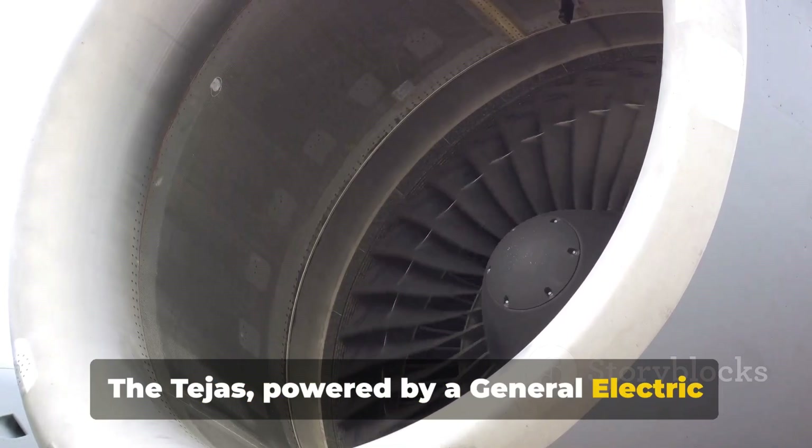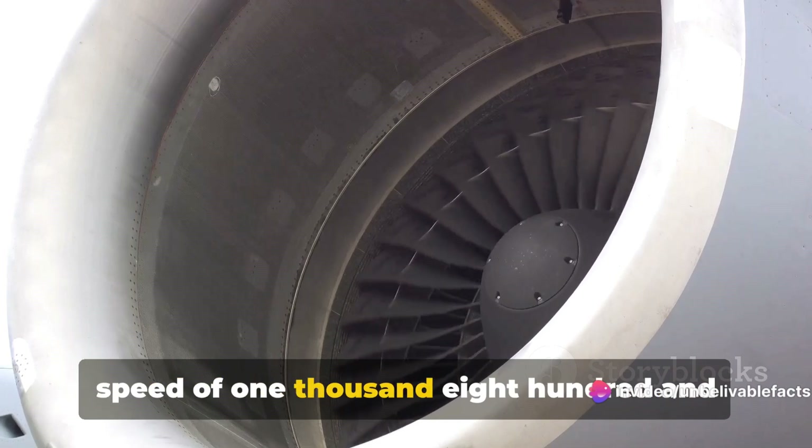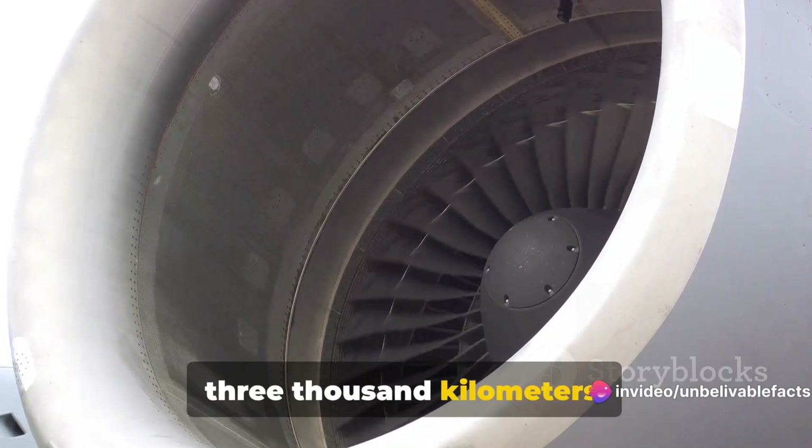The Tejas, powered by a General Electric F-404 engine, has a slightly lower top speed of 1,850 kilometers per hour and a range of 3,000 kilometers.